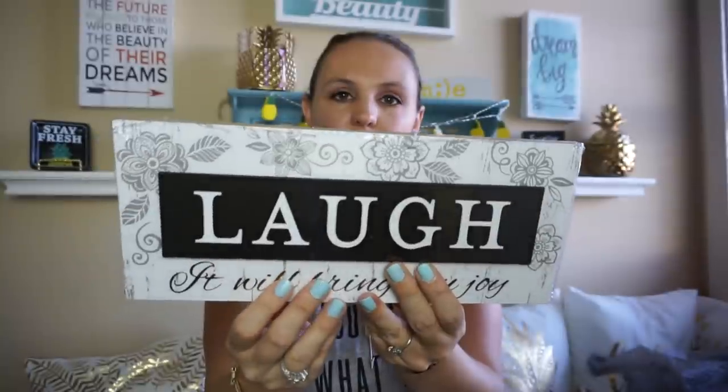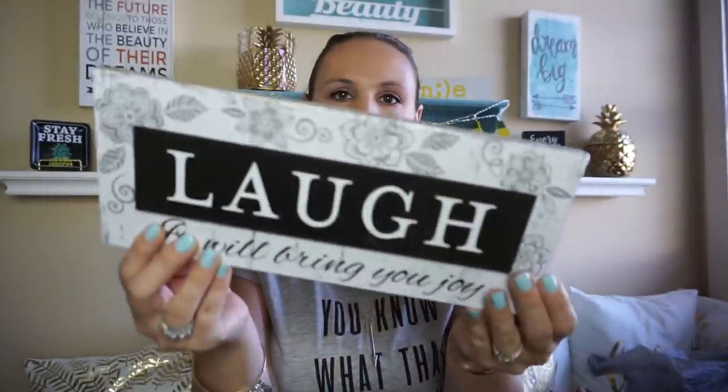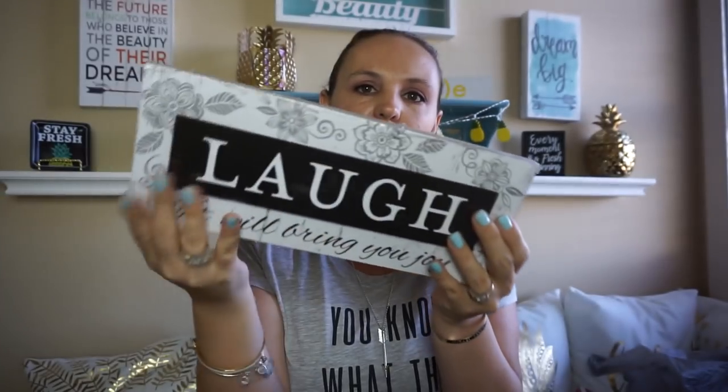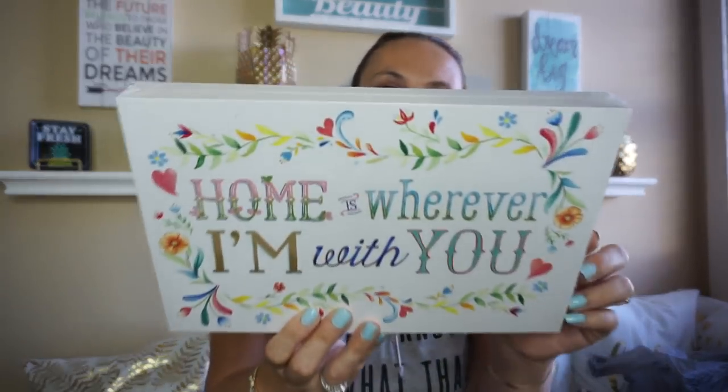And then I found a wall plaque — you guys know I love my canvases and my wall plaques. I haven't seen this one, and it says 'Laugh, it will bring you joy.' I thought this was super nice. I don't know where I'm going to put it yet. On the back it has a little clip so you can just hook it on your wall. And another one that says 'Wherever I'm with you' — I just thought these were so nice, just another thing to put on my wall.